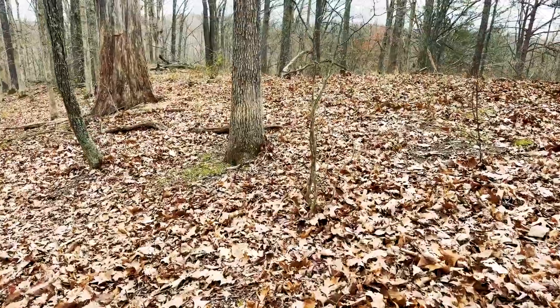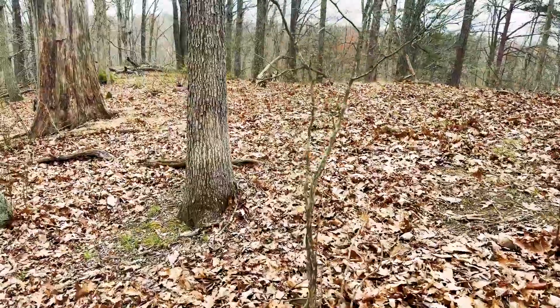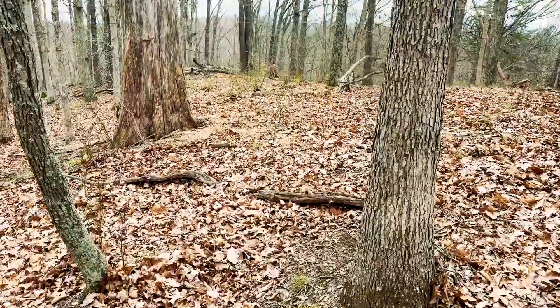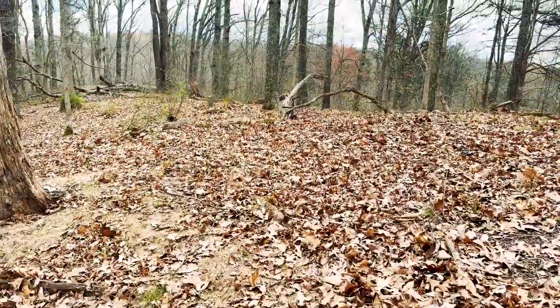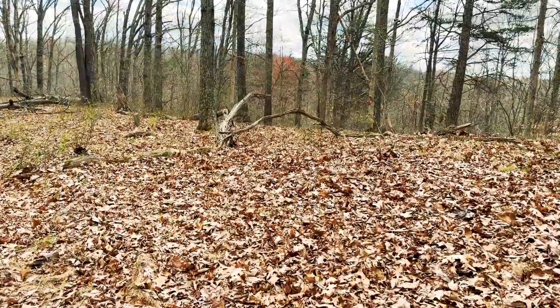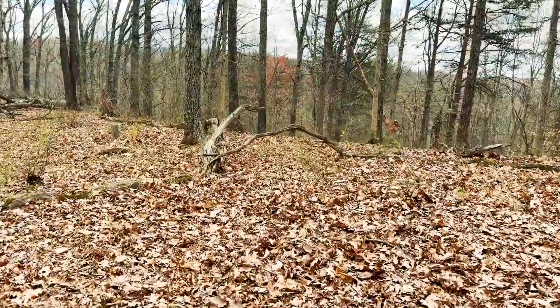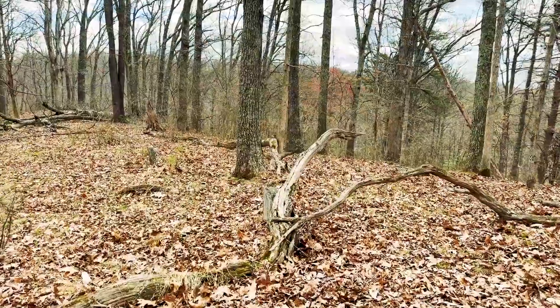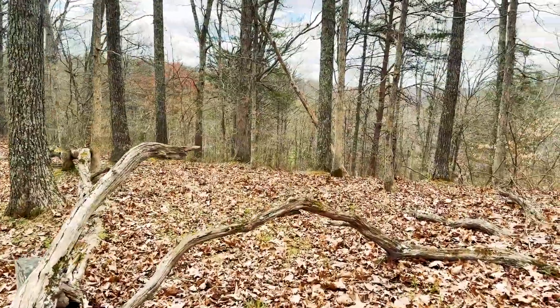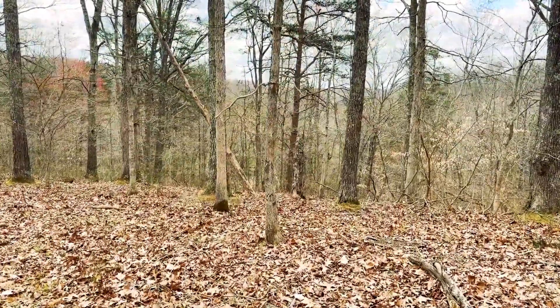The leaf litter here is really thick. We don't know if maybe the vandalism that was described involved headstones being rolled down the hill, or maybe trees falling on headstones as we'll see here in a minute. The headstones are kind of all over the place in different conditions.